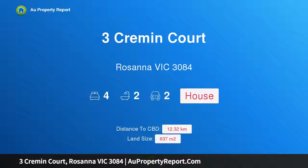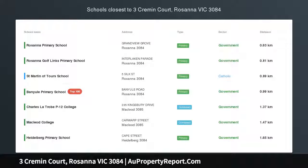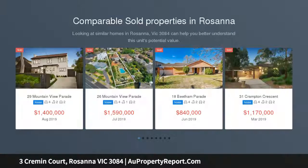Hi, I am glad to introduce Property 3 Kremen Court, Rosanna Victoria 3084. Serene Rosanna Parklands Sanctuary — an idyllic golf links estate lifestyle sanctuary.